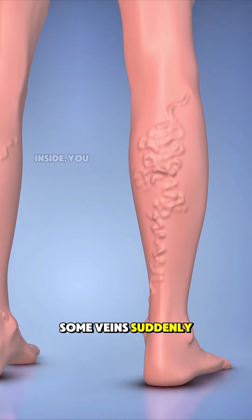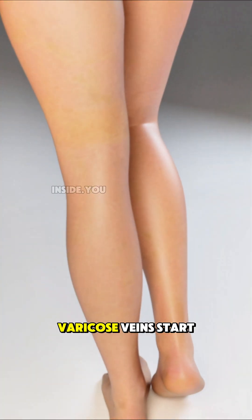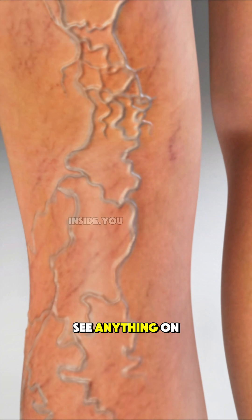Ever wondered why some veins suddenly twist, bulge, and turn dark under your skin? Varicose veins start deep inside your legs, long before you see anything on the surface.